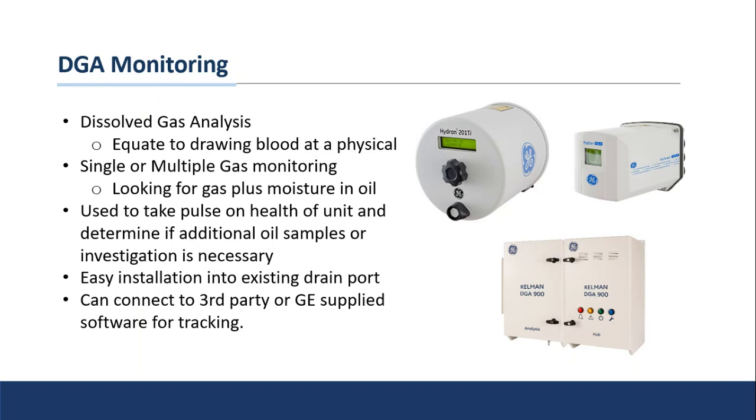Depending on what the results show, these monitors can tell you a lot about the health of your unit. For example, if you have a lot of ethylene or acetylene in your oil, that can indicate instances of isolated high arcing that need to be addressed. If you're not doing any DGA monitoring, still using oil sampling, or not even doing oil sampling, these are a great option because they give you really good real-time information and a pulse on the health of your unit. In a number of cases, you can also tie them into third-party or GE-supplied software to track history and get real-time monitoring on your units.